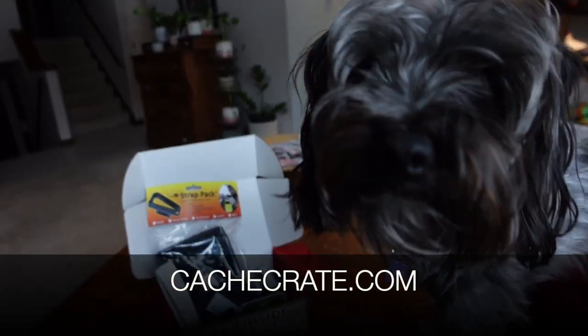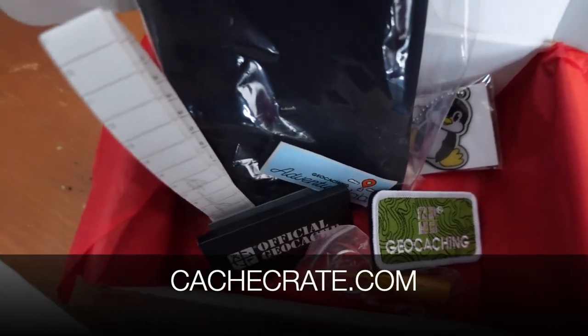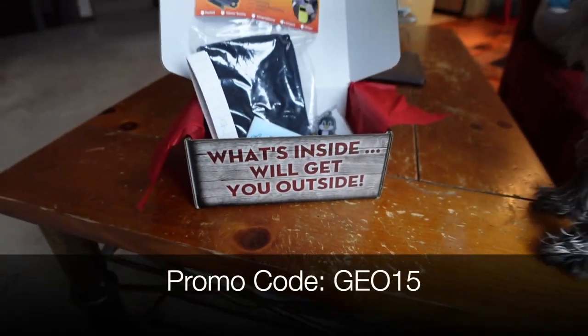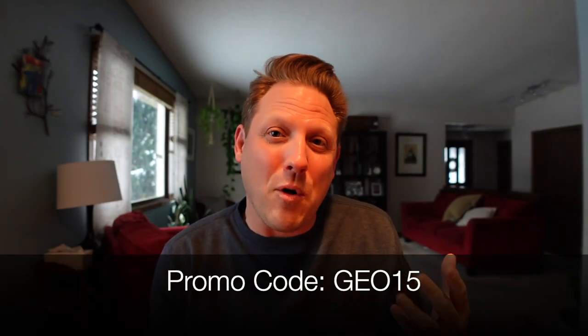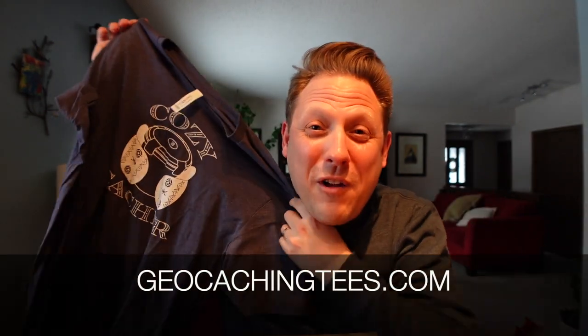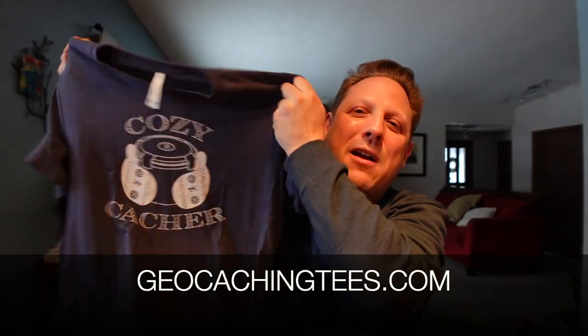If you'd like to subscribe to the cash crate, just go to cashcrate.com and if it's open, that's where you can sign up. If you use the promo code GEO15 at checkout, you get 15% off your first payment, which means you save more if you subscribe for six months or the full year. If you'd also like to sign up for geocaching tees, go to geocachingtees.com and you can sign up there as well.